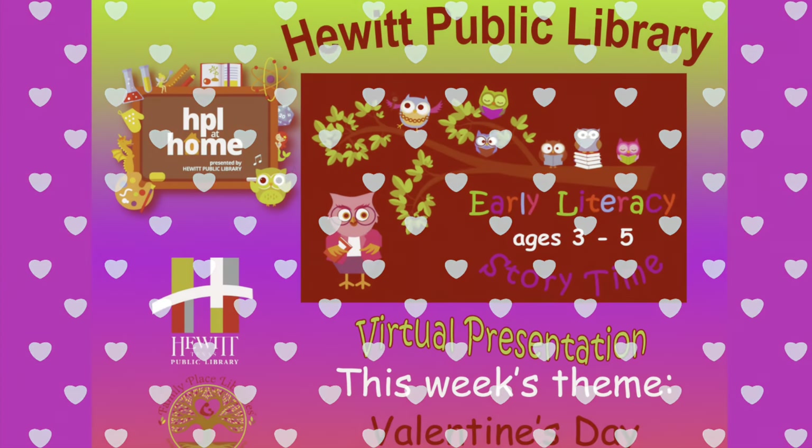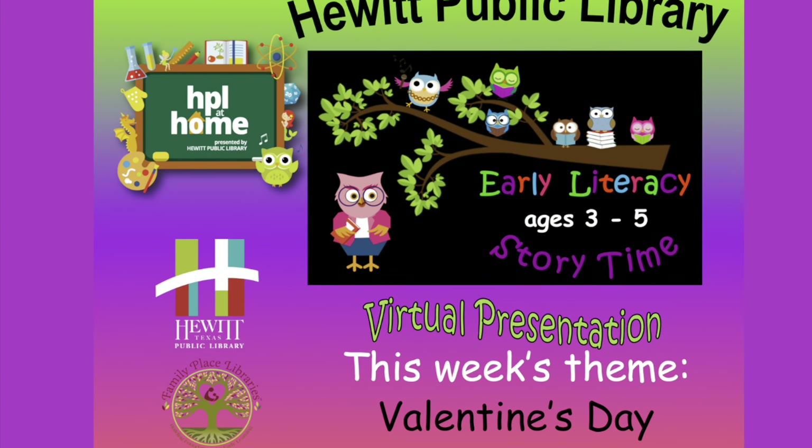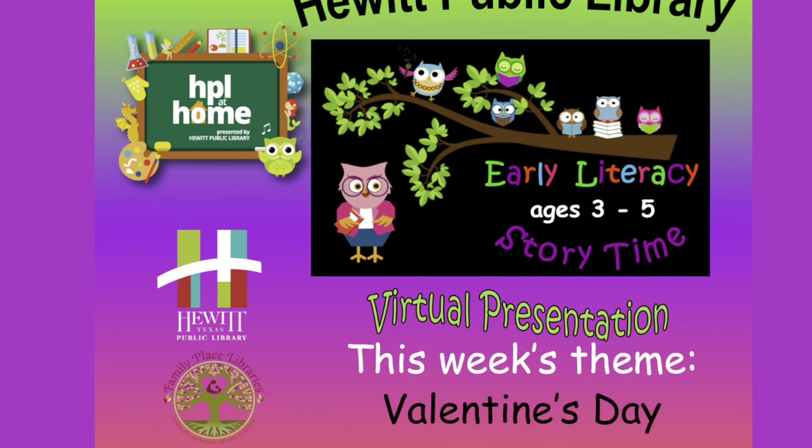I hope you enjoyed that book. Go give your mom and dad a hug. Hedge hugs are so cute, aren't they? Time to say goodbye. Goodbye, friends. Goodbye, friends. Goodbye, friends. It's time to say goodbye. I'll see you next time. Happy Valentine's Day.